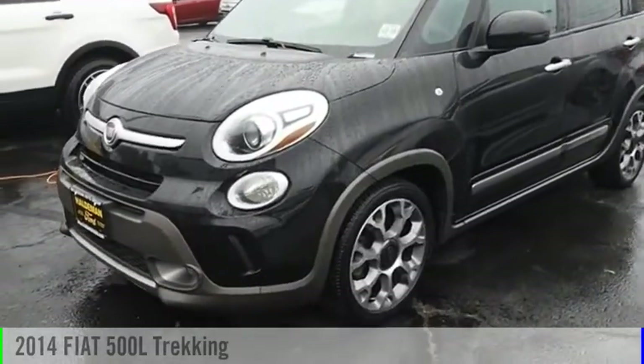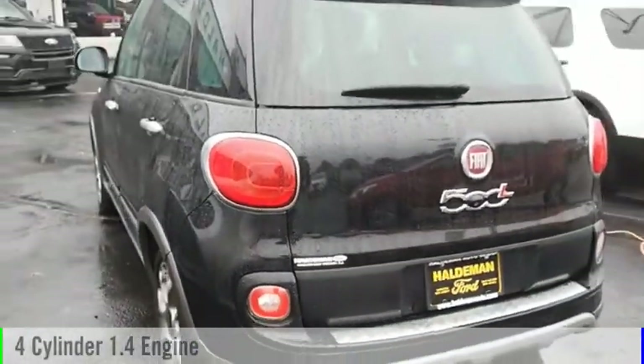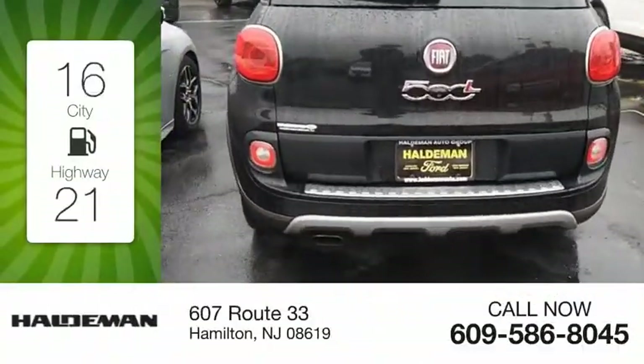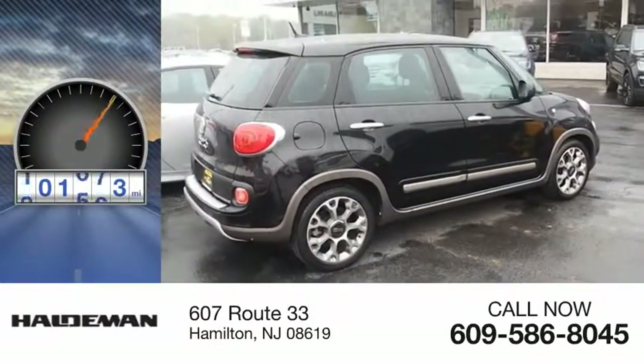Stop by and take a look at the 2014 500. This vehicle is powered by a front-wheel drive four-cylinder 1.4 liter engine and comes with a six-speed manual transmission. Great fuel efficiency saves you money by requiring fewer trips to the gas station. This vehicle has less than 105,000 miles.